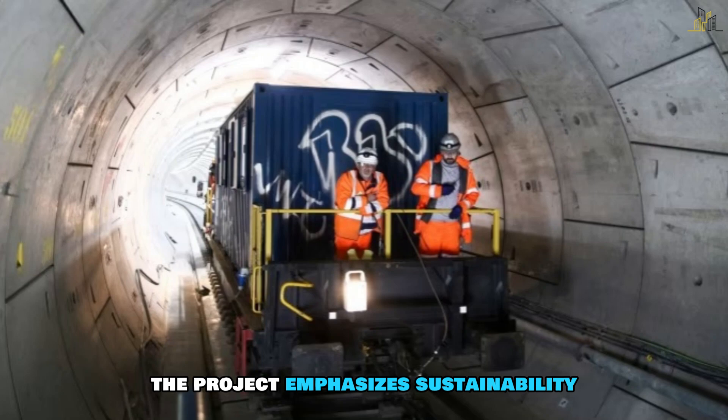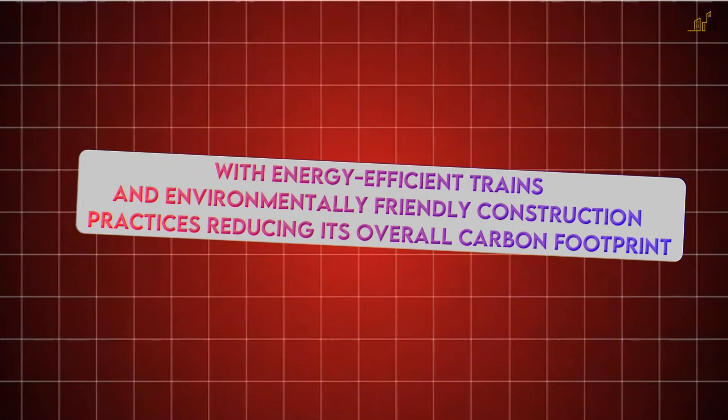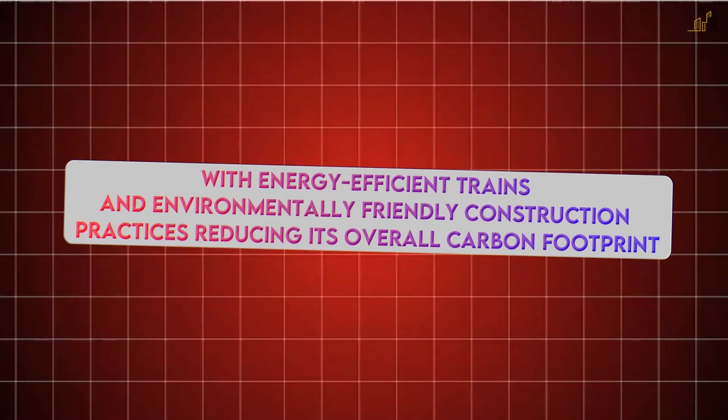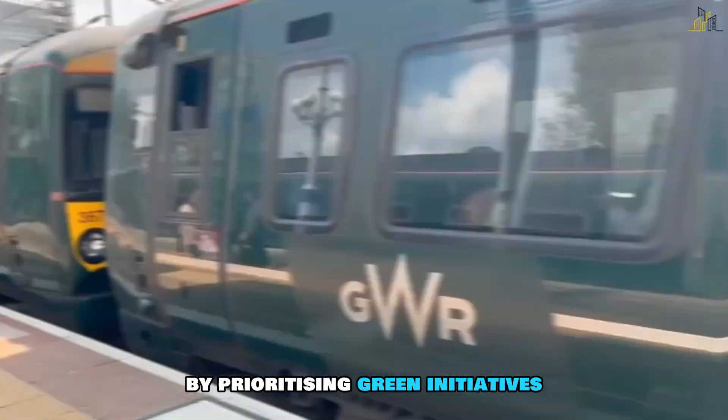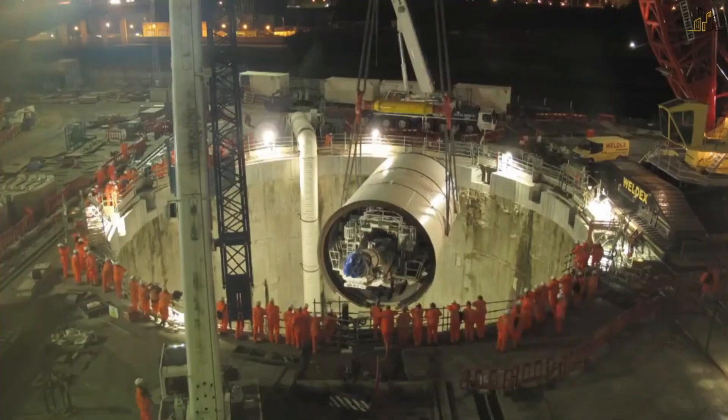The project emphasises sustainability, with energy-efficient trains and environmentally friendly construction practices reducing its overall carbon footprint. By prioritising green initiatives, Crossrail is not only improving transit but also supporting London's commitment to a more sustainable future.